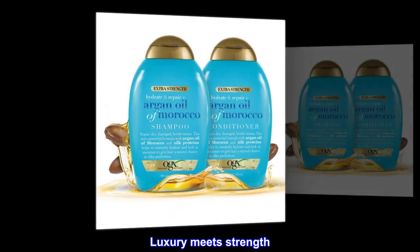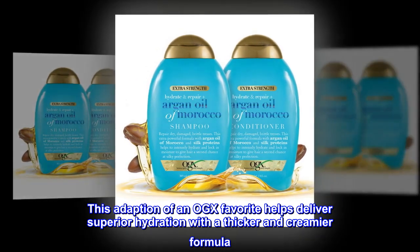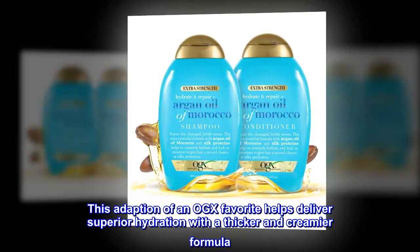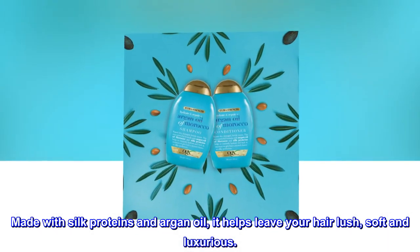Luxury Meets Strength. This adaption of an OGX favorite helps deliver superior hydration with a thicker and creamier formula. Made with silk proteins and argan oil, it helps leave your hair lush, soft and luxurious.